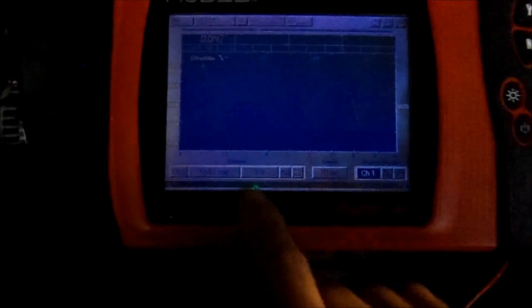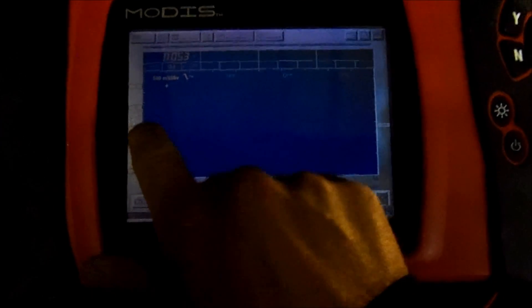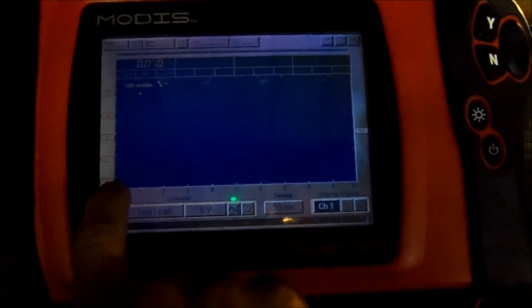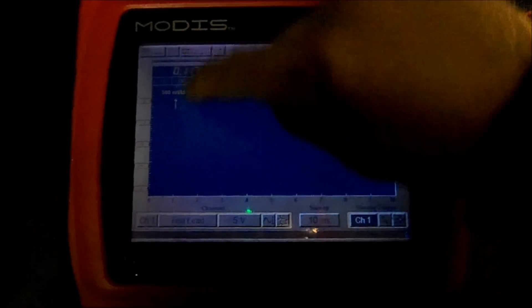On Chryslers, it's very common that the alternator goes bad. I have my scope hooked up to the alternator and you can see we have a bad diode inside the alternator. It's going up to two volts on the positive side and close to two volts on the negative side, so we have about a four-volt peak to peak.